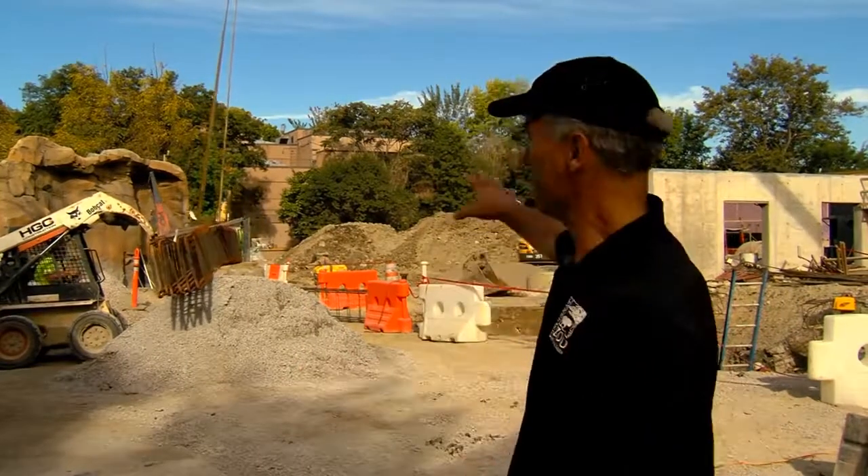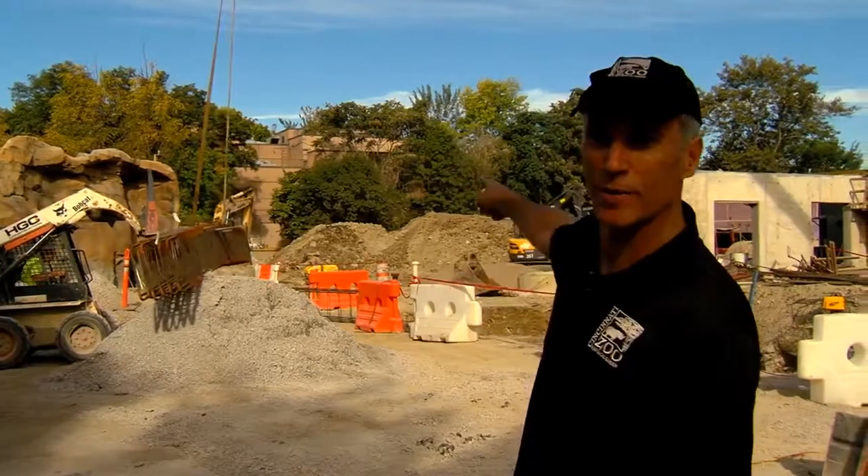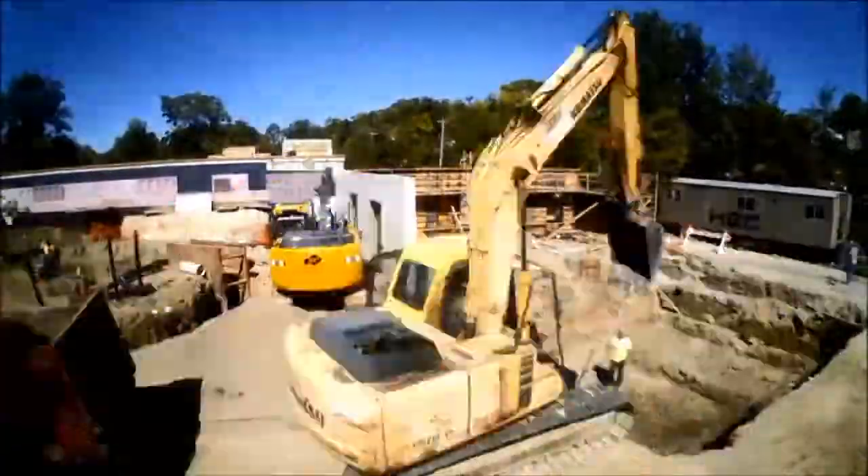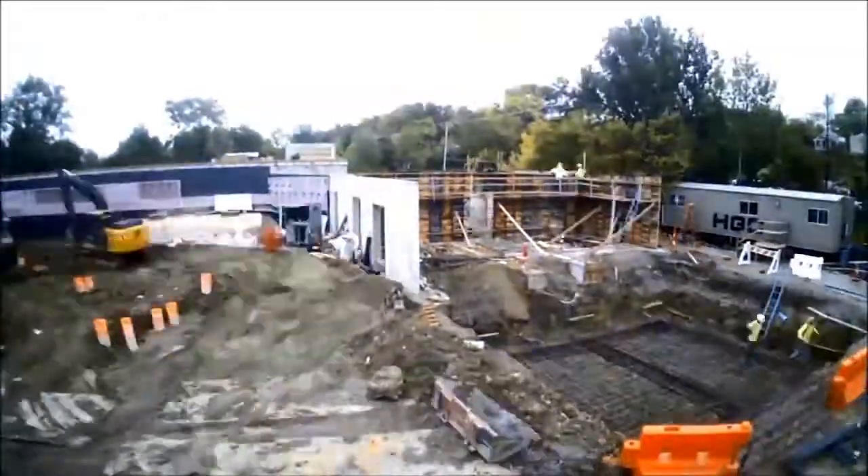It's an exciting time here at the Cincinnati Zoo. Behind me, all this construction and that great big hole is our future hippo pool. We've completed the fundraising — eight million dollars in total — just to build a new hippo facility.